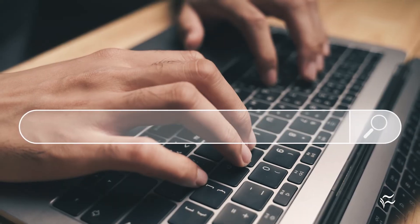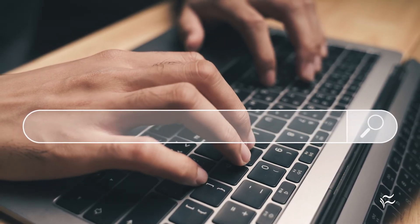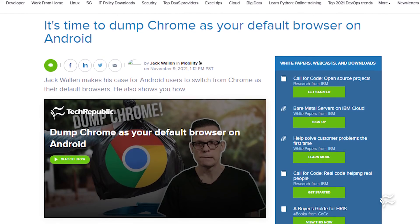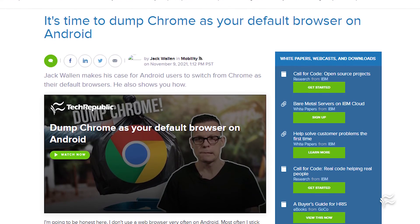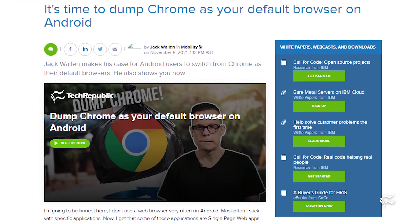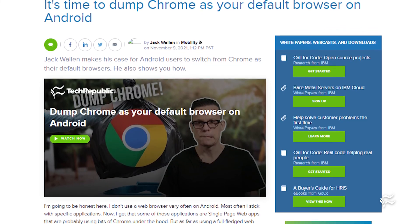Most of these are running on the Chromium Engine, but that means compatibility and choice. If you're wondering why you need to dump Chrome at all, take a look at Jack Wallin's article, "It's Time to Dump Chrome as Your Default Browser on Android" at techrepublic.com. I'll see you there.